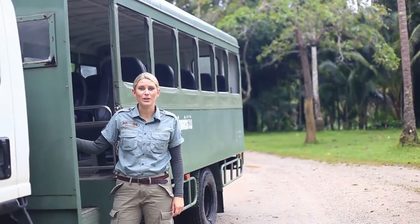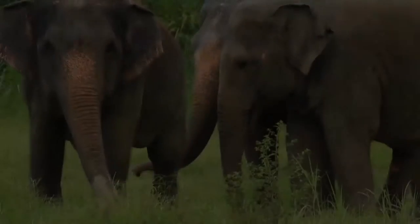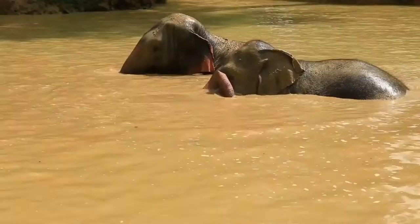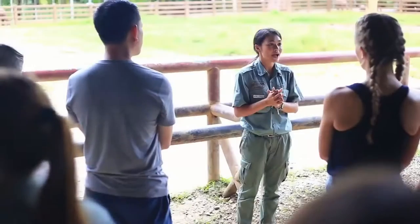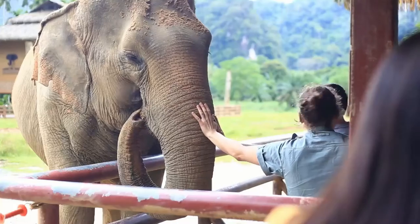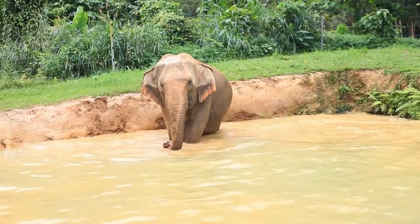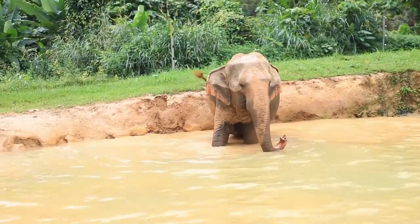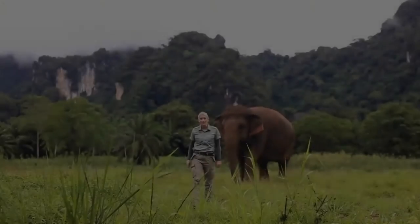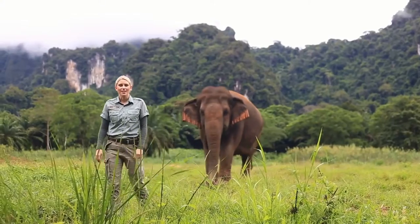Now that everyone's got energy from our delicious food, it is time to show you our first highlight and the reason why we are called Elephant Hills. Follow me to our Elephant Park. During our unique elephant experience, our guides will explain about these gentle giants. Our ethical elephant experience gives our guests the unique opportunity to get up close and personal, feed and interact with these beautiful creatures in a respectful way. At Elephant Hills, we do not ride our elephants. We are one of Thailand's only elephant parks with a natural free-roaming area, and we do not chain our gentle giants.